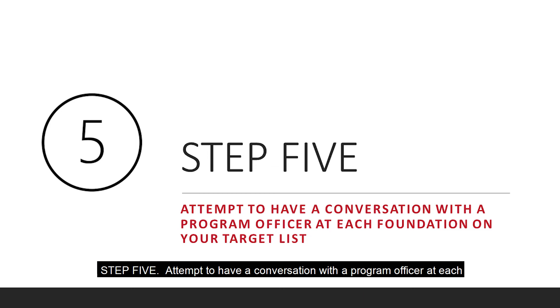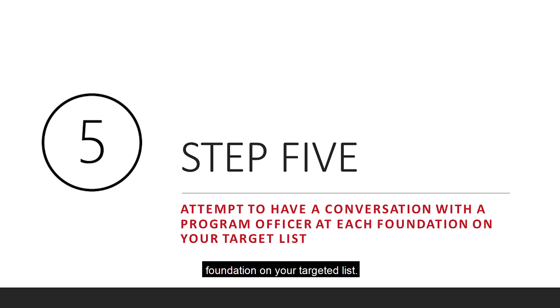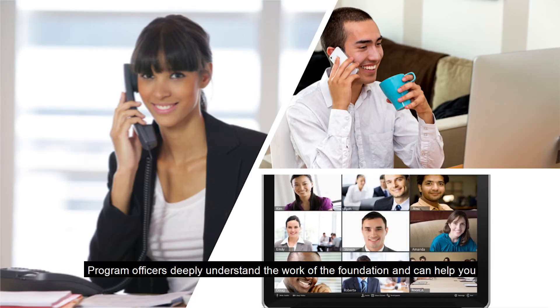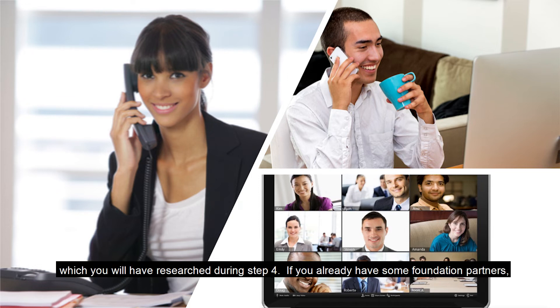Step five: attempt to have a conversation with a program officer at each foundation on your target list. It is always better to speak with a program officer about your project before blindly submitting a proposal or a letter of inquiry, if at all possible. Program officers deeply understand the work of the foundation and can help you better understand their funding priorities, how you might fit in with the foundation, and even help you think through and shape your proposal. Lean on stakeholders and nonprofit partners by asking for an introduction to someone at the foundation if they have a connection, which you will have researched during step four.